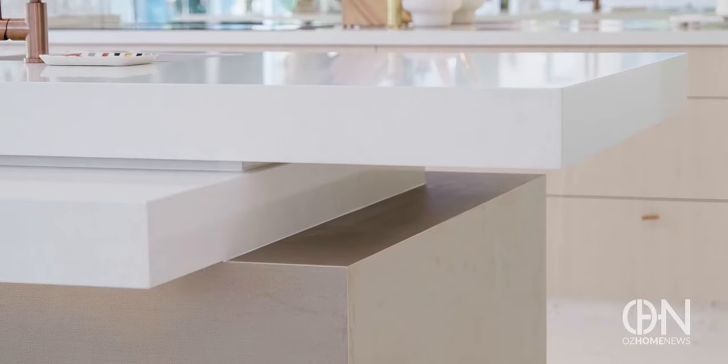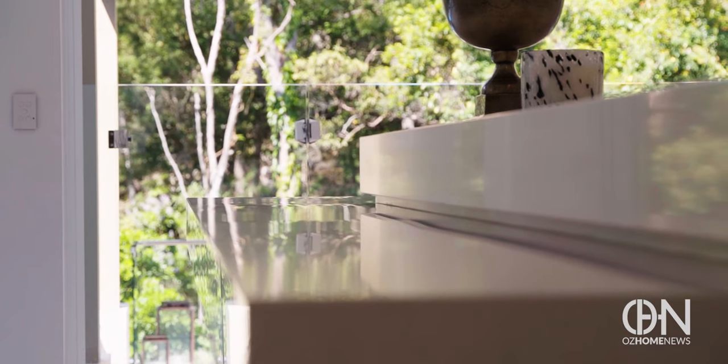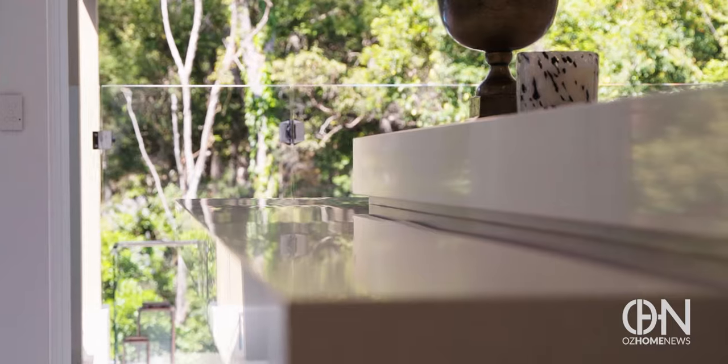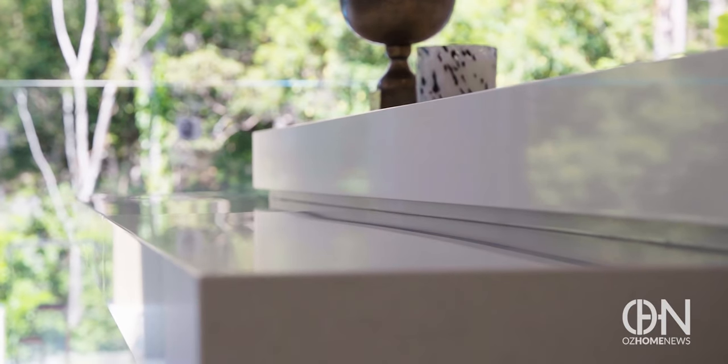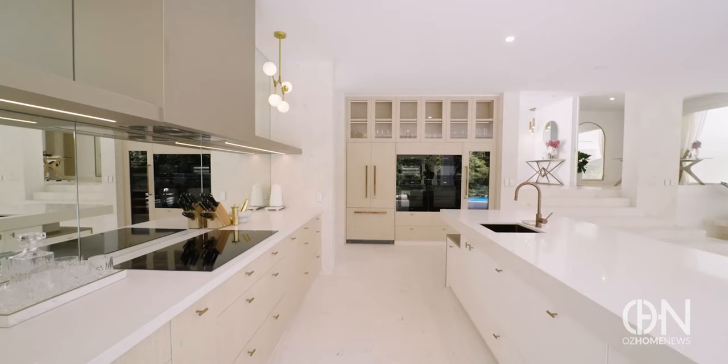In the kitchen, the oversized island is the centerpiece — two large pieces of stone that appear to hover over a simple yet beautiful base. When I give this to my cabinet makers they don't love me, because it's so difficult to do. Everything's cantilevered, so it's all structurally steel-framed out.